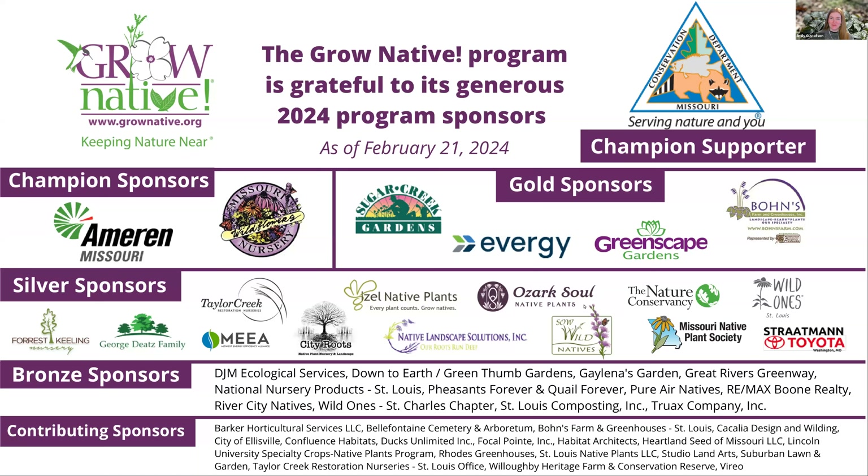Good afternoon and welcome to our Grow Native webinar, Gardens of Excellence: Urban Native Landscape Design with Will Gibson and Chris Carl. My name is Emily and I'm the Operations Coordinator for the Missouri Prairie Foundation. Thank you all for joining us today. During the presentation, please put questions in the Q&A section on your screen, and at the end I will read those out to our presenters. Please indicate if your question is specifically for Will or for Chris. This webinar is being recorded and the link will be shared with all of you tomorrow, along with resources mentioned during the presentation.